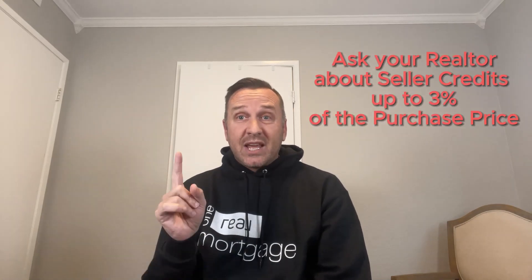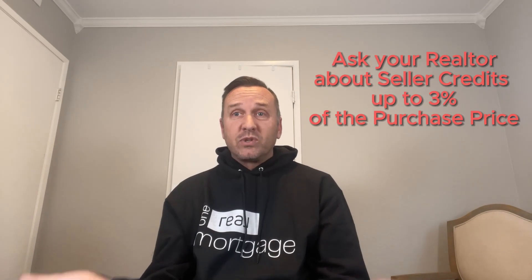Now, there are some things called closing costs, which could be around $7,500 for this home. But you can negotiate up to 3% of a seller credit to cover closing costs. For this home, you could ask for up to $10,900 in seller credits — enough to cover the entire amount.